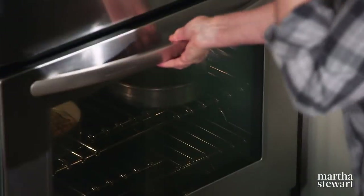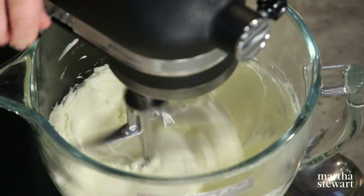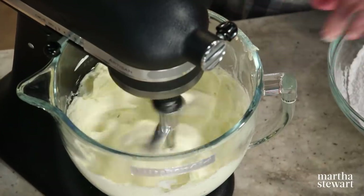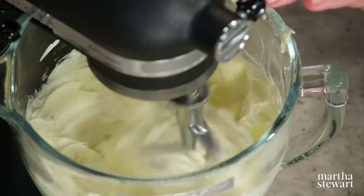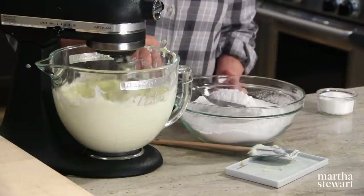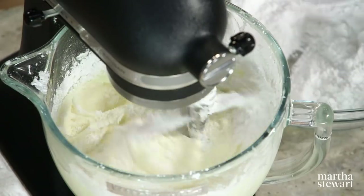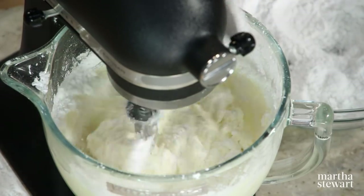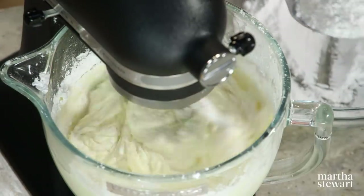Now we're making the cream cheese frosting. Three eight-ounce packages of cream cheese and three sticks of unsalted creamery butter at room temperature — the cream cheese should also be at room temperature. Mix together until smooth. Add two pinches of salt. With a big spoon, add sifted powdered sugar — five cups total — turn the mixer down low, otherwise you'll have sugar everywhere. Beat until smooth, but don't over-beat — you don't want a lot of air bubbles in your beautiful creamy frosting.